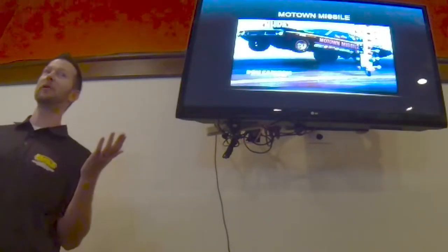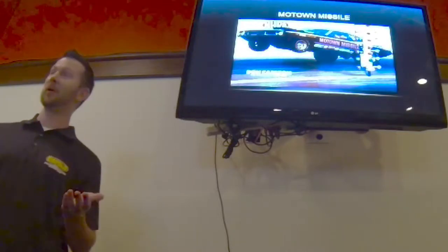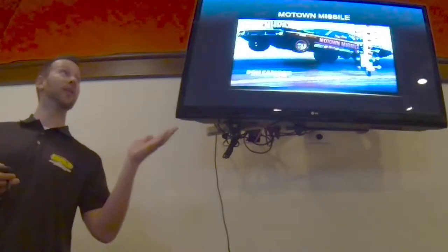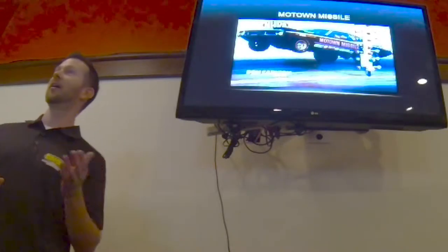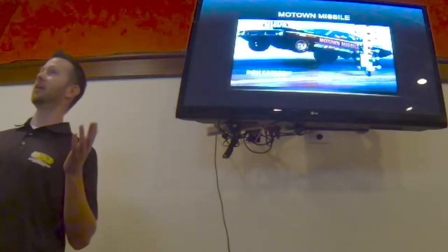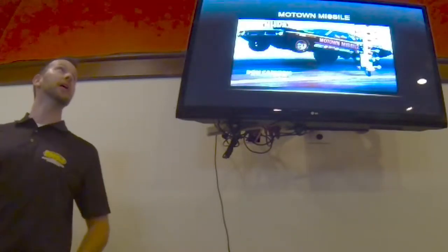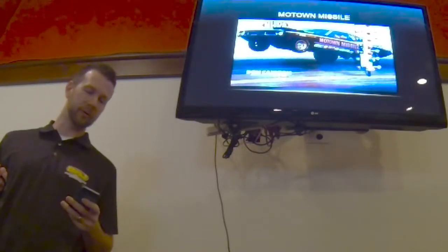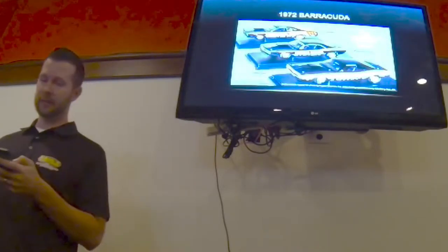If you've been around Paul's Body Shop or been around Perry Paul over the last four years, there's been an extremely long restoration on this car you see here, which is the Motown Missile. To understand the importance we've placed on this car and the reason it's taken so long, I'm going to read from an article on allparv.com.